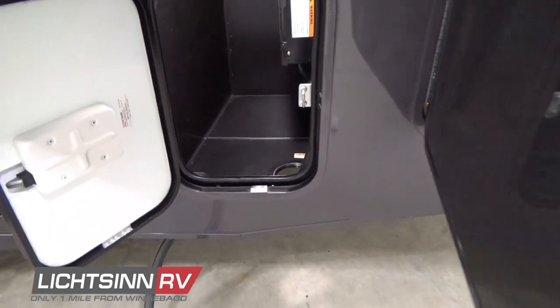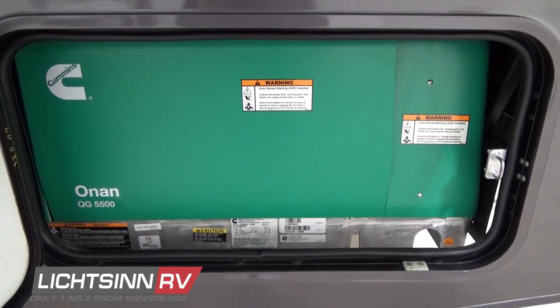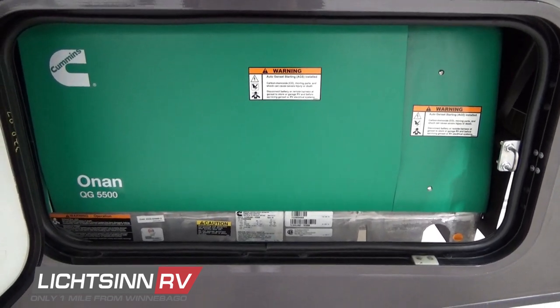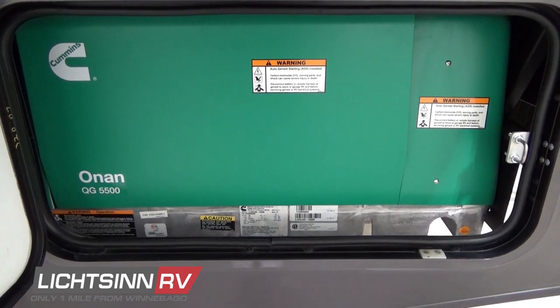The Cummins Onan 5,500-watt micro-quiet generator sips fuel off of the top three-quarters of the 80-gallon fuel capacity. The Cloudburst exterior is a very light silver color — easy to cool and easy to maintain. Here you can see the Cummins Onan 5,500-watt micro-quiet Marquee Gold gasoline generator to the rear.